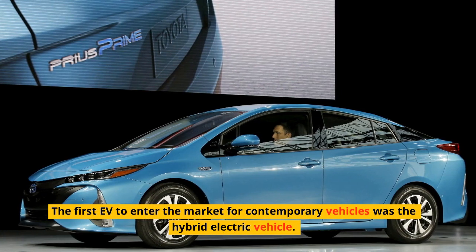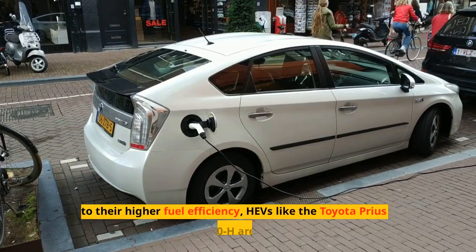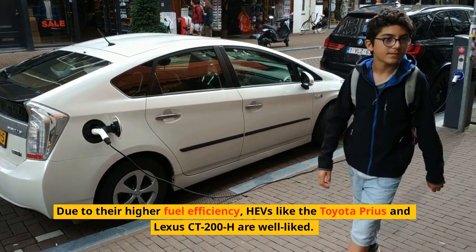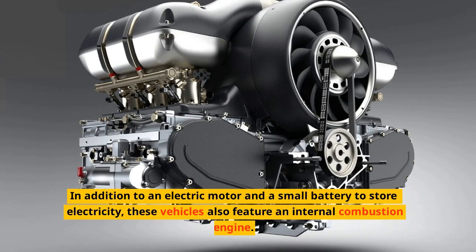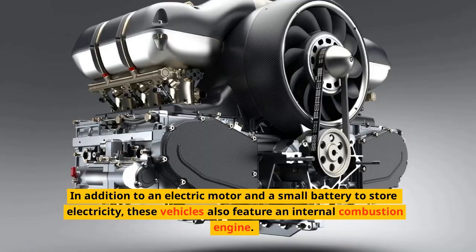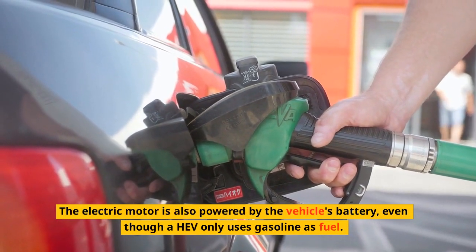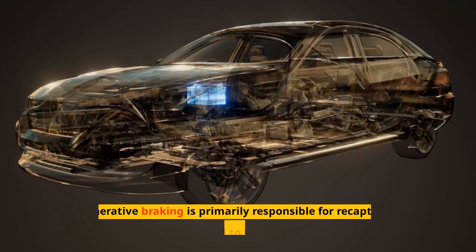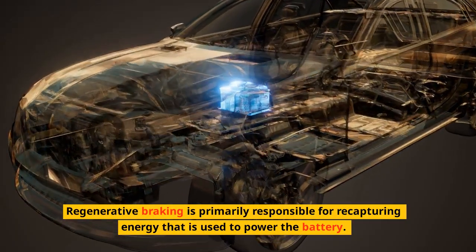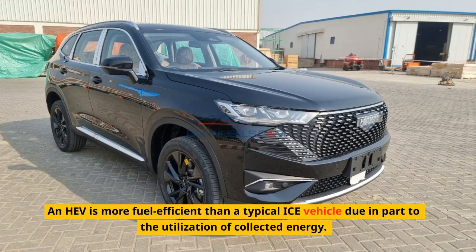The first EV to enter the market for contemporary vehicles was the hybrid electric vehicle. Due to their higher fuel efficiency, EVs like the Toyota Prius and Lexus CT200 are well liked. In addition to an electric motor and a small battery to store electricity, these vehicles also feature an internal combustion engine. Regenerative braking is primarily responsible for recapturing energy that is used to power the battery, making a hybrid more fuel-efficient than a typical ICE vehicle.